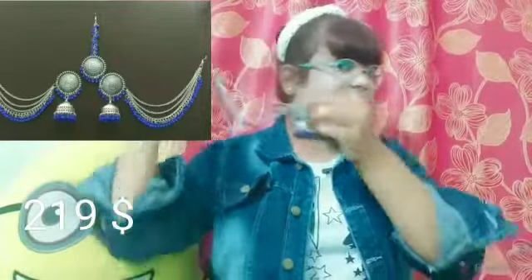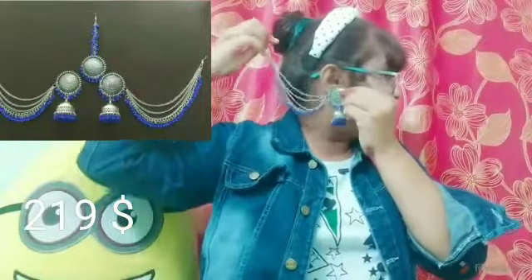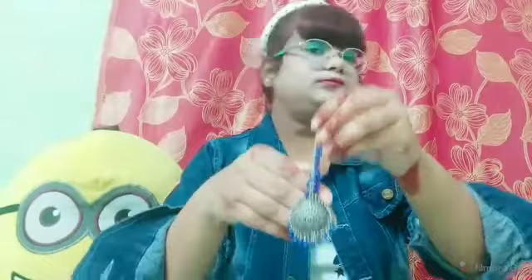Moving on to our last product — this is a maangtika set in bohemian style. It comes with a hairpin which you can use at the back, and it looks super cute when tied with a bun. With Navratri going on, you can wear it with your outfit and it looks beautiful. It is very light in weight. I give it a thumbs up and I love this product.